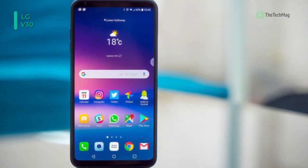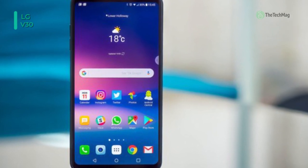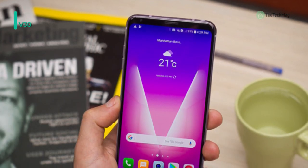The display has a cinematic 18:9 aspect ratio, and the always-on mode lets you conveniently see the date, time, and notifications when the screen is off.